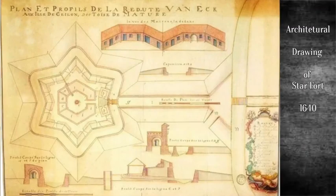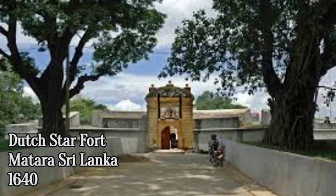In 1763, the Dutch regained control of the fort and that year commenced construction of another smaller fort on the east bank of the Matara Nilwala River, in order to protect the main fort from attacks originating from the river.